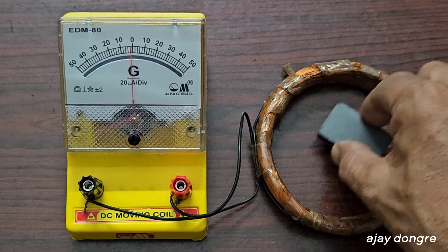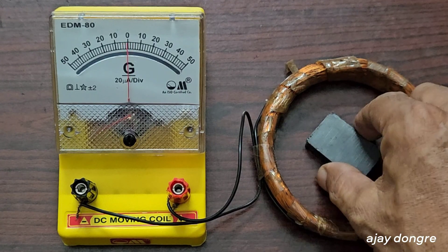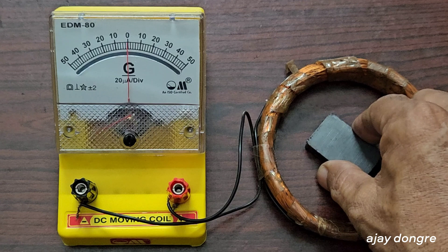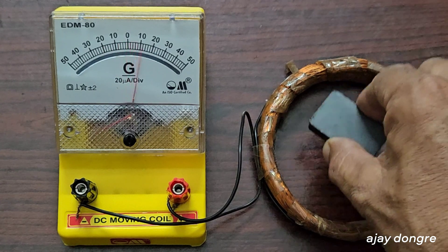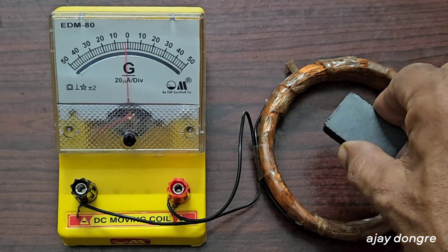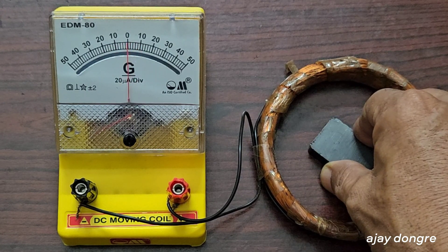Do you see that needle shaking or deflecting? When I lift this magnet out of the coil, the pointer deflects. When I drop the magnet back, the pointer deflects again but in the opposite direction. When I lift the magnet, the pointer deflects in one direction; when I drop it back, it deflects in the other direction.